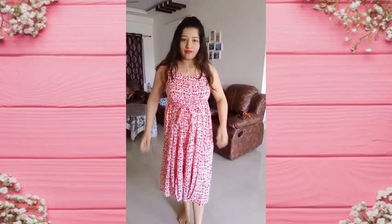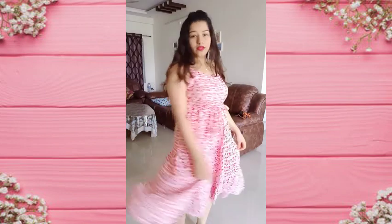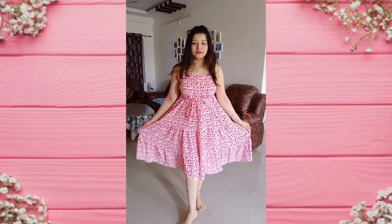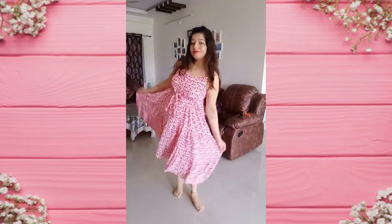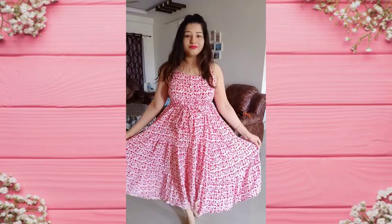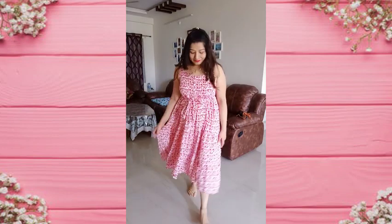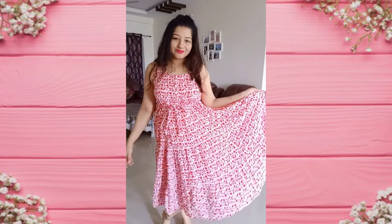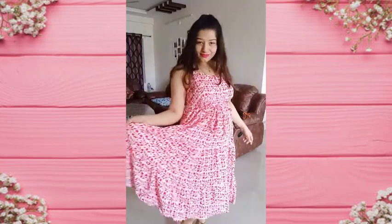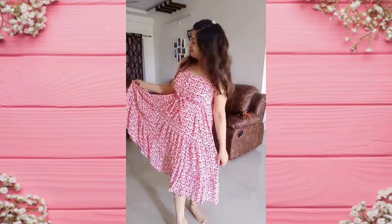The next dress is also from Zudio and it is very lightweight. It has pink patterns on a pink shade and there is a thread that you can tie in front or back. It is a very beautiful dress which looks very good after wearing it.